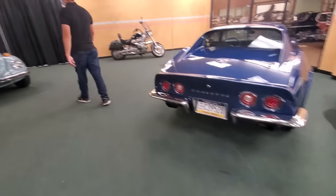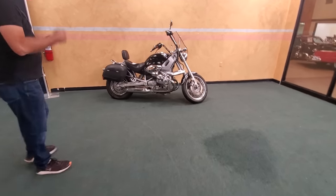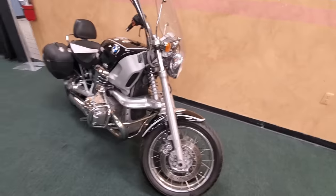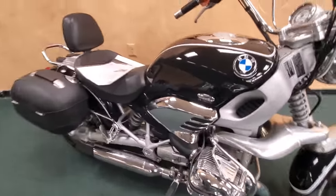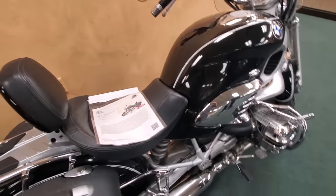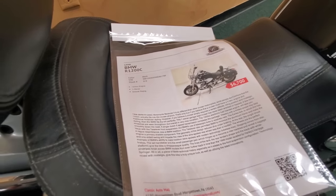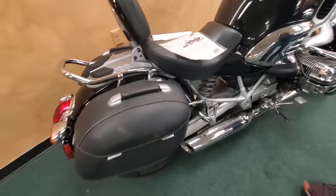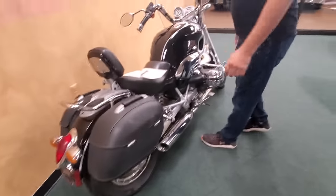These were cool bikes when they had these out. I had looked at these new when they first came out — couldn't decide on this or a Harley. I went with the Harley. I probably have regrets on not doing one of these. 1200cc, drive shaft — $6,700. These were cool — $15,200.